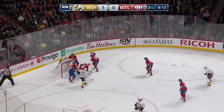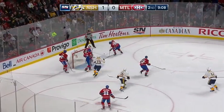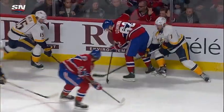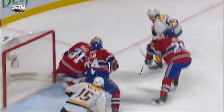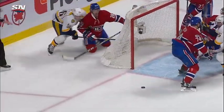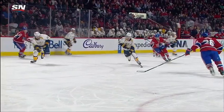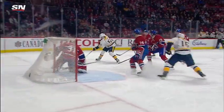Kevin Fiala trying to go to the net, got a shot right through the legs of Price and it comes free. Fiala with another chance and he put it wide — what an opportunity there. That puck was mere inches from going in. The puck seems to be following Kevin Fiala around the ice. He had a great opportunity earlier in the game and gets a nice one here on the turnover, following it in for a great opportunity.